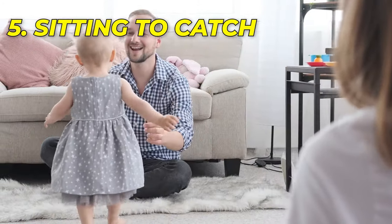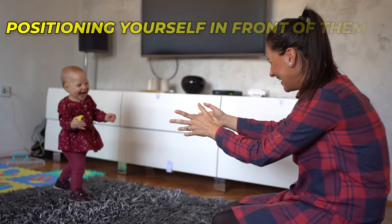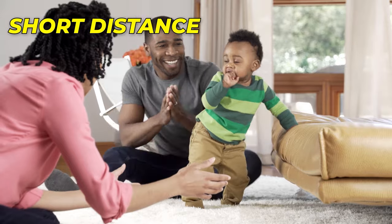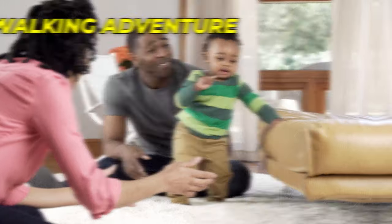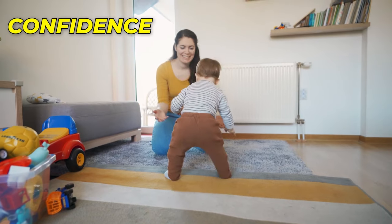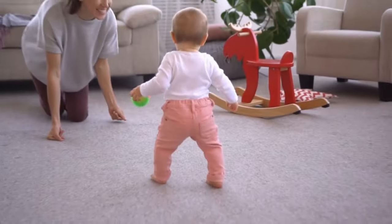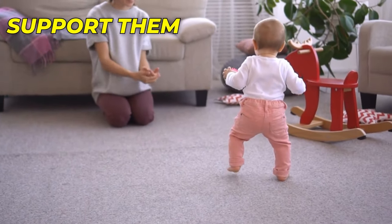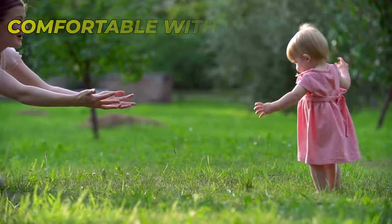Tip 5: Sitting to Catch. An effective and engaging way to help your baby learn to walk is by positioning yourself in front of them as they take their steps. By sitting a short distance away, you can create a safe and encouraging environment for their walking adventure. As your baby gains confidence, let them take a few steps towards you while you sit with your arms outstretched, ready to catch them if needed. This provides a sense of security for your little one. Gradually increase the distance between you and your baby as they become more comfortable with walking.